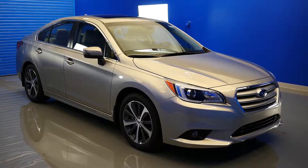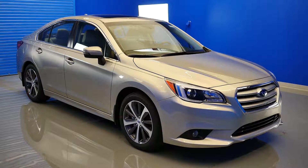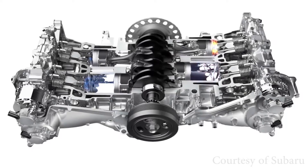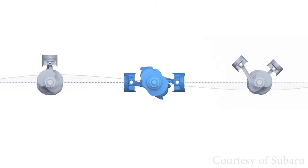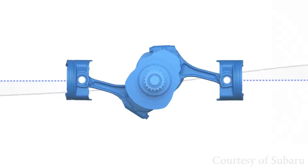In this video, we'll be taking a closer look at the Boxer engine found inside the new 2016 Subaru Legacy. Some of the benefits of the Subaru Boxer engine are the flat layout that allows engine output to flow directly into the transmission. This linear flow of power reduces engine components and inefficiencies, resulting in better fuel economy.